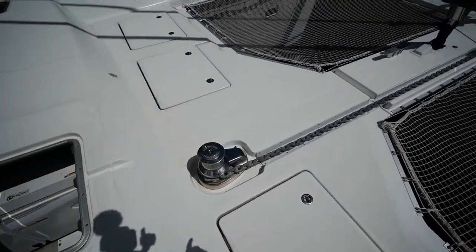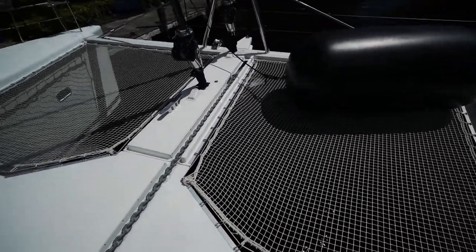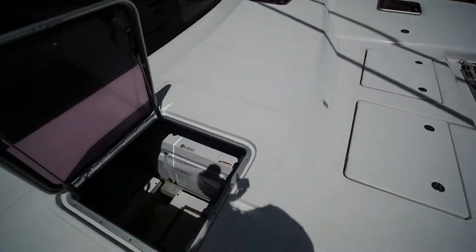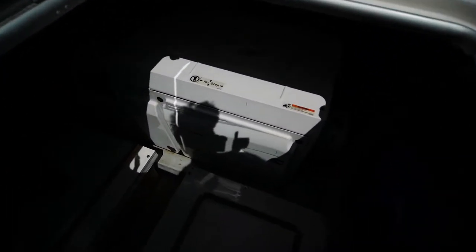There's a Lewmar windlass here that leads to a plow anchor. In the forward hatch you've got the first of the Cummins Onan generators — 21.5 kilowatt.